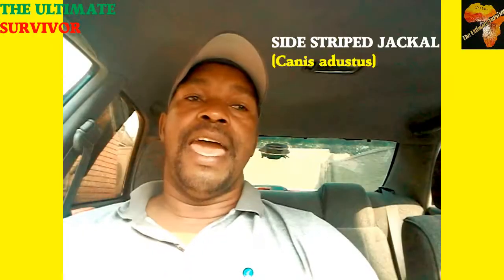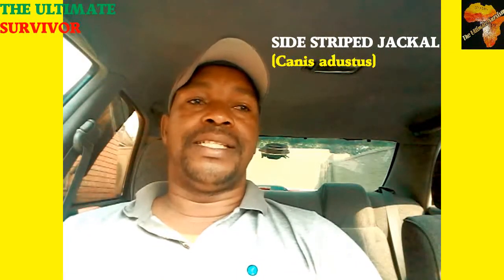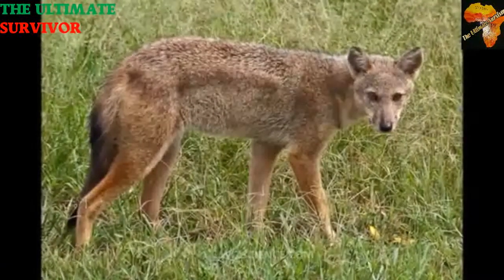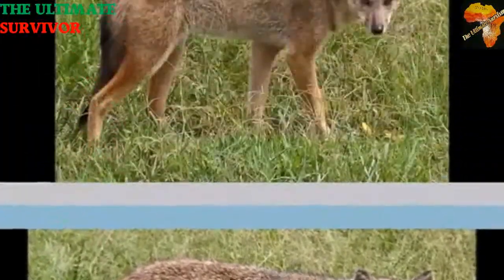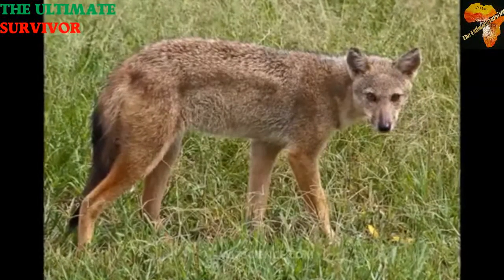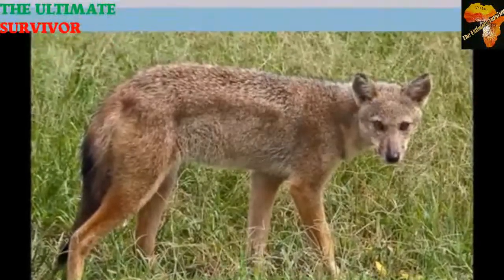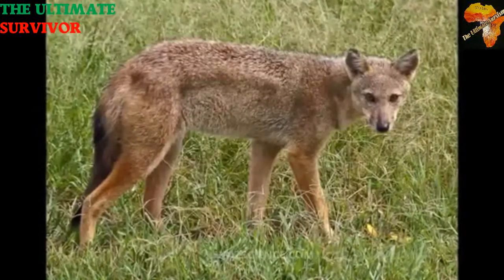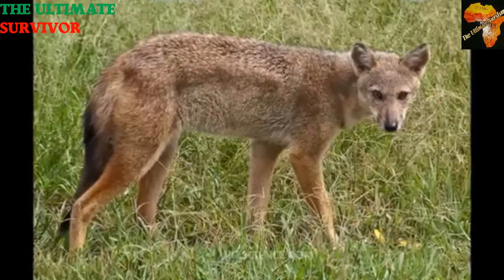The black-backed jackal has a close relative — the side-striped jackal, scientific name Canis adustus. The diet is almost similar to the black-backed jackal: they feed on anything they find, including vegetable matter, giving them an omnivorous status. The females weigh around eight and a half kilograms and the males around nine and a half kilograms, meaning males are slightly larger than females. Their gestation period is also 60 days, with a birth peak from July to October, giving birth to one to around six young ones. They can live up to 12 years in the wild.